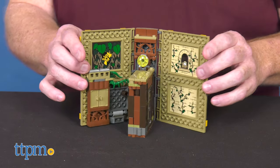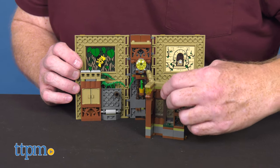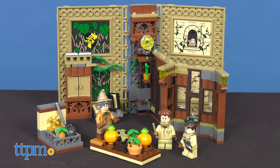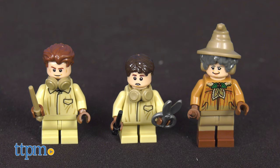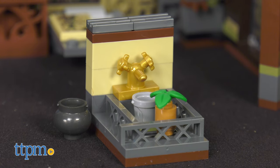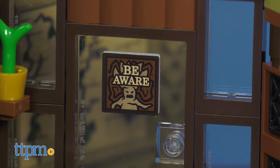With 233 pieces, the LEGO Harry Potter Hogwarts Moment Herbology Class, set number 76384, unfolds to reveal Professor Sprout's herbology class in the Hogwarts greenhouse, where a herbology lesson is taking place. Cedric Diggory, Neville Longbottom, and Professor Sprout figures are inside, along with a spellbook, pumpkin patch, watering station with bucket and a golden faucet, a greenhouse backdrop, and safety warnings about the monstrous Mandrake.